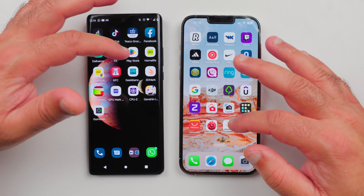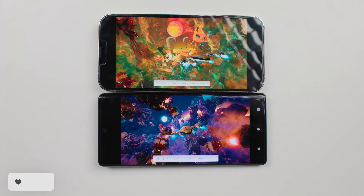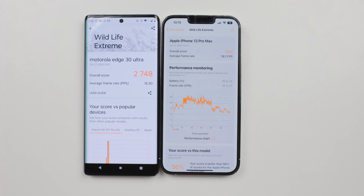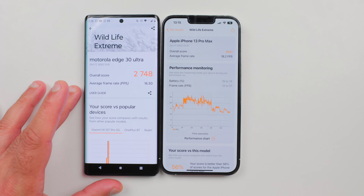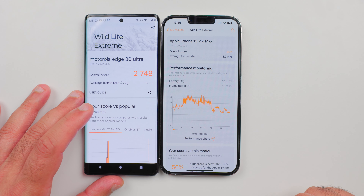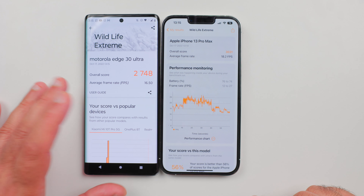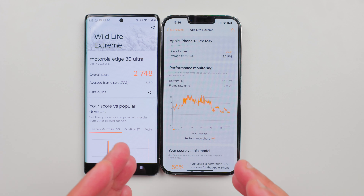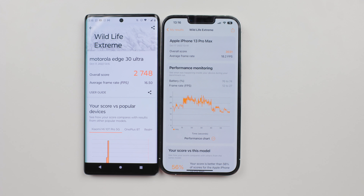Let's do the gaming benchmark now — 3DMark. We got the scores on both devices: an overall score of 3031 on iPhone and 2748 on Motorola. The average frame rate on iPhone was 18.2 frames per second, and 16.5 frames per second on Motorola. Not a huge difference, but Motorola is a brand new phone while the iPhone 13 Pro Max has been out for more than a year. The iPhone 14 Pro Max is roughly 5 to 15% faster depending on the task compared to iPhone 13 Pro Max.